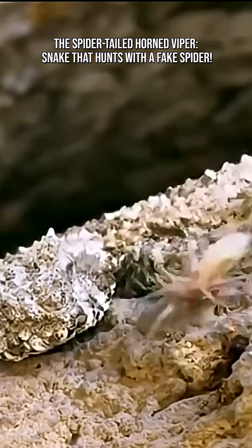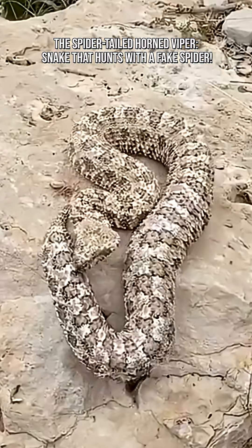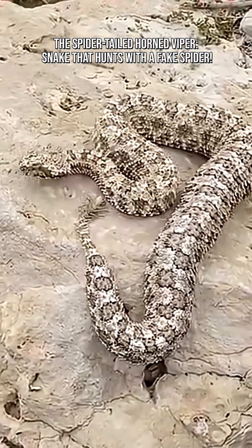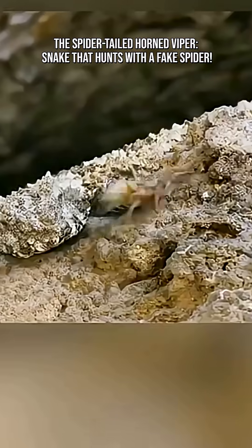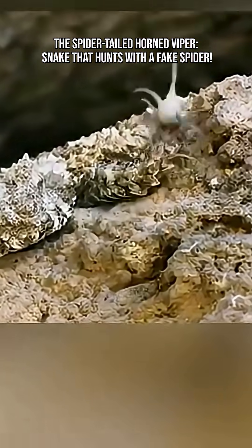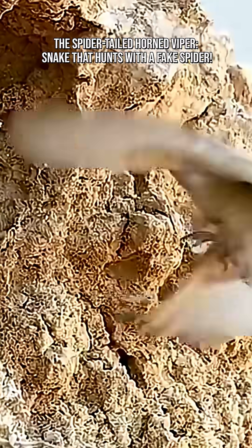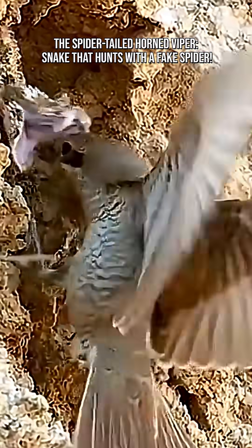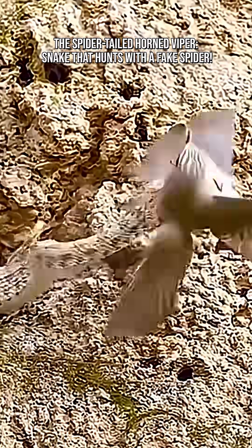Most predators chase their prey. This snake makes the prey come to it. Birds, especially insect-eating species, spot what they think is an easy spider meal on the rocks. They swoop down and then discover the spider is attached to a perfectly camouflaged viper lying in ambush. The strike is lightning fast. The illusion becomes execution.